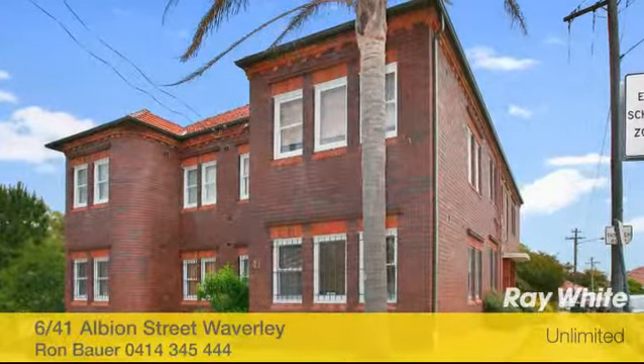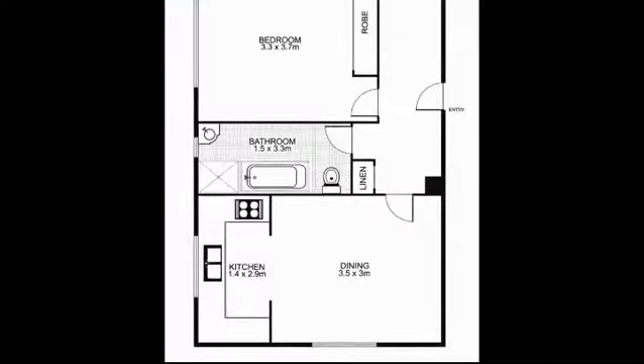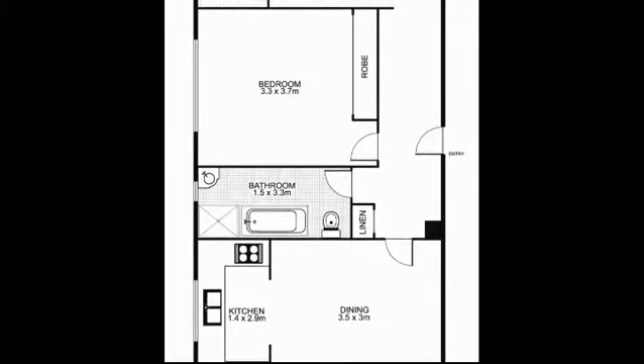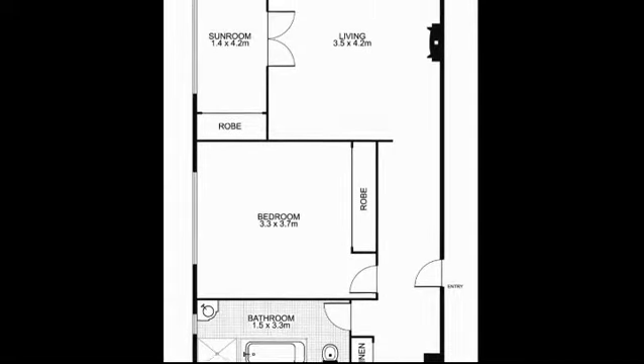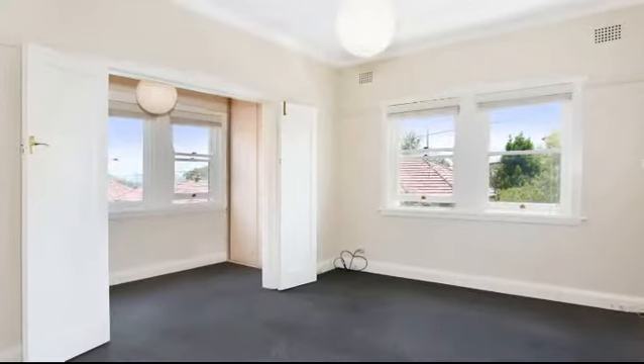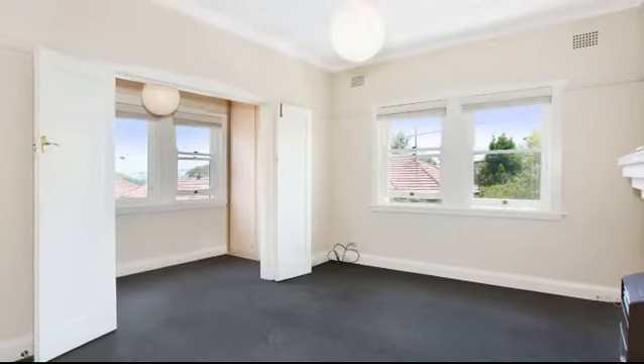Apartment 6 at 41 Albion Street Waverley is a light and airy charmer. This apartment is ready to simply move in and enjoy straight away, although still offering potential to add your own flavour and imagination. A perfect starter into the market — it'll not last long. It's a spacious one bedroom plus sunroom apartment with open plan kitchen dining room.